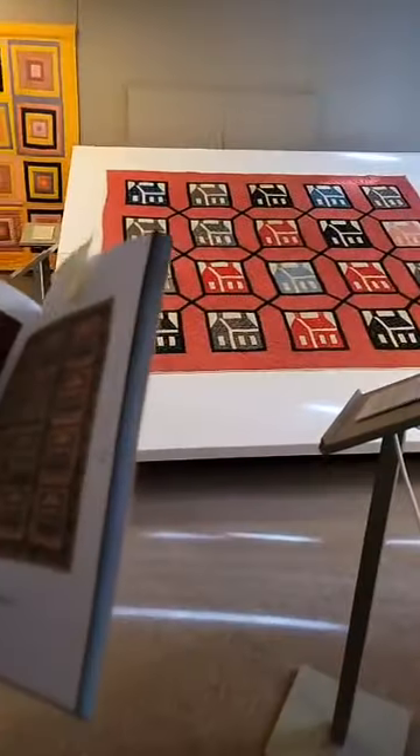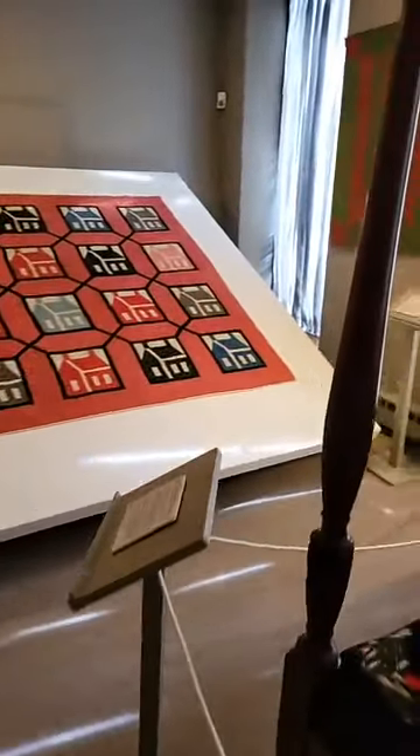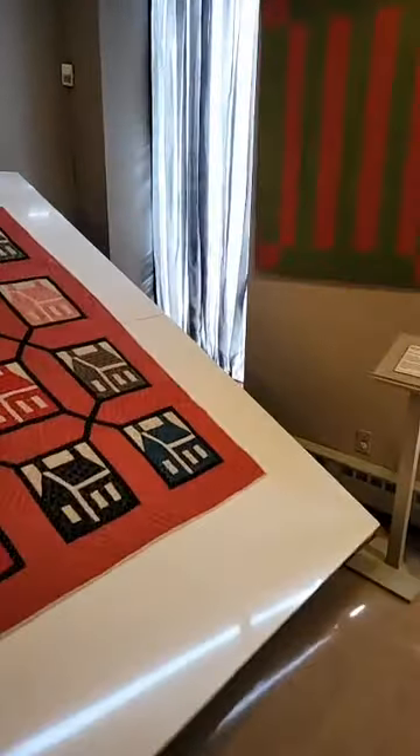They included many Amish quilts. We have a wonderful Bars crib quilt — if you want to march over there and get a close look at that one.